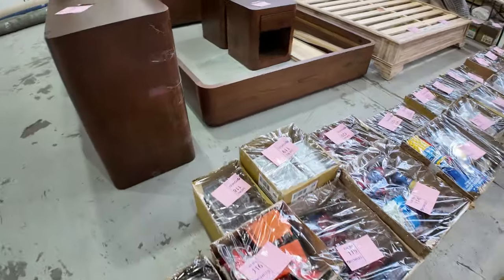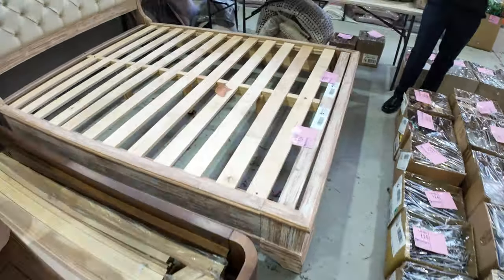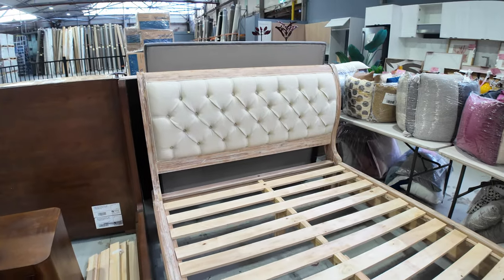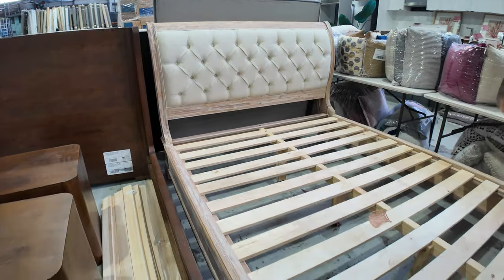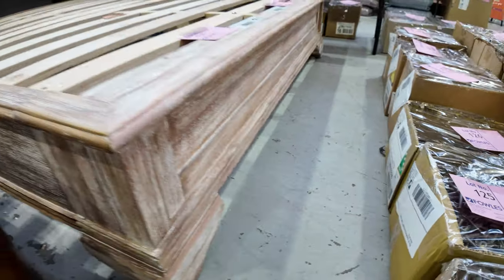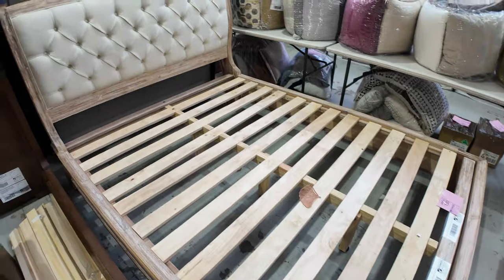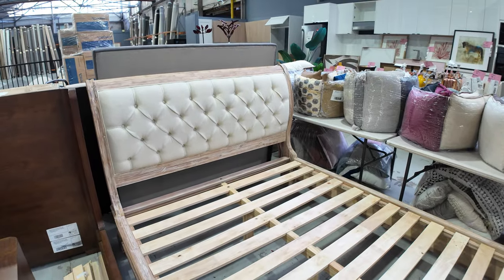Down over the back here is a new arrival — the beautiful French provincial padded bed head. There's Queen and King available. I'm guessing about that mid-$400 mark will be the bidding on those, but really nice units are still in the shops at well over $2,000, so absolutely fantastic.